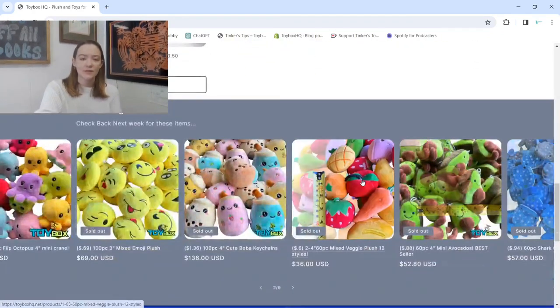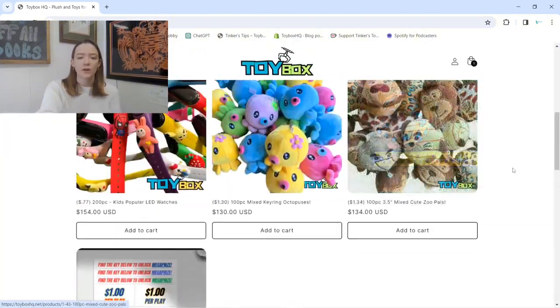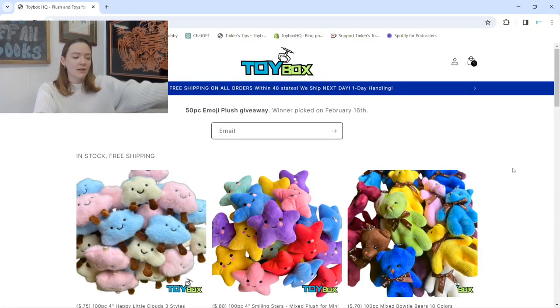As you can see, a lot of his stuff sells out fairly quickly, so when he restocks, you kind of want to take advantage of it. He's on a good track and I think he's going to be a very valuable asset to new vendors in the community that want to try out higher-quality or higher-variety items without the risk that comes from ordering from Alibaba. Comment below if you've ordered from Toy Box already and let me know how your experience was. Thank you guys for watching, and if you want to see more vending content in the future, be sure to stay tuned and subscribe — we'll see you next time.